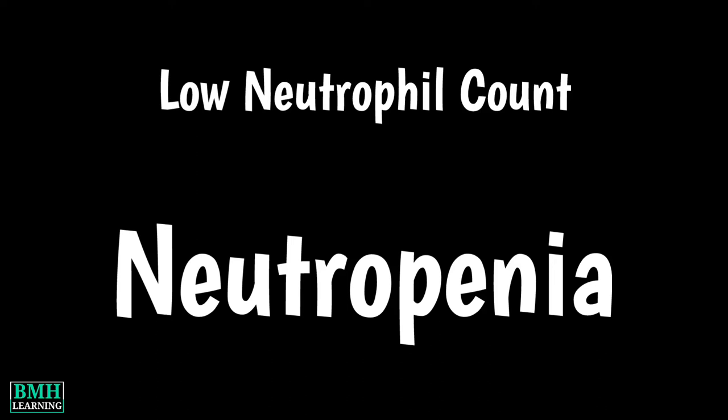Welcome to BMH Learning. This video is about neutropenia. Neutropenia is when a person has a low level of neutrophils. Neutrophils are a type of white blood cell — they fight infection by destroying harmful bacteria that invade the body.